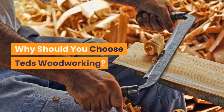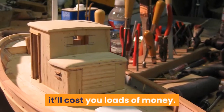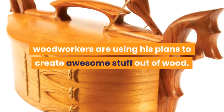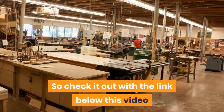Why should you choose Ted's Woodworking? If you were to purchase 16,000 plans individually, it would cost you a lot of money. However, Ted is offering everything for a limited price. Thousands of woodworkers are already using his plans to create awesome projects out of wood. It's now your turn — check it out with the link below this video.